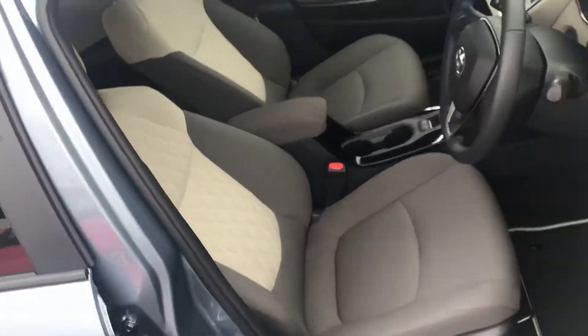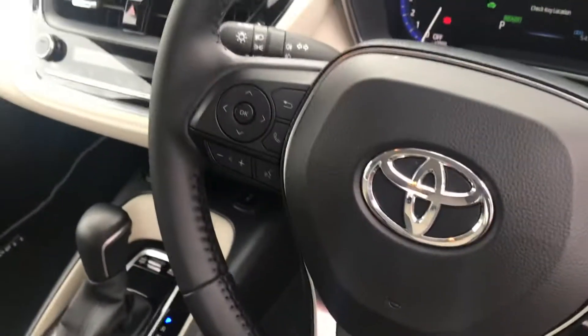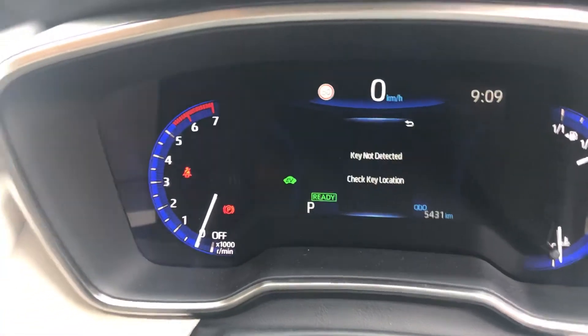Bitone interior. Multi-spoke, multi-function steering wheel. Toyota Safety Sense. Bluetooth media controls. A lovely digitalised clock. The mileage reads 5,431km.